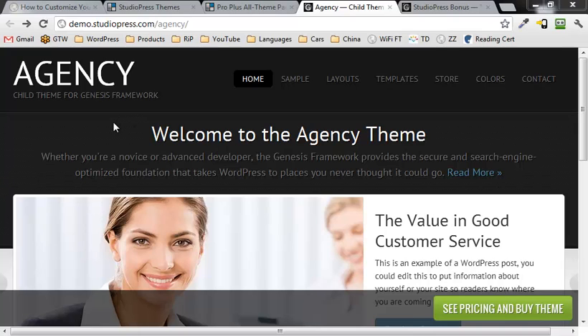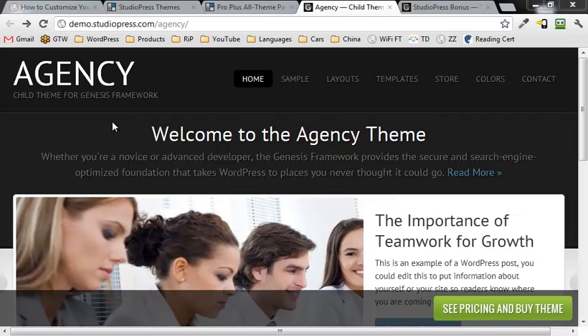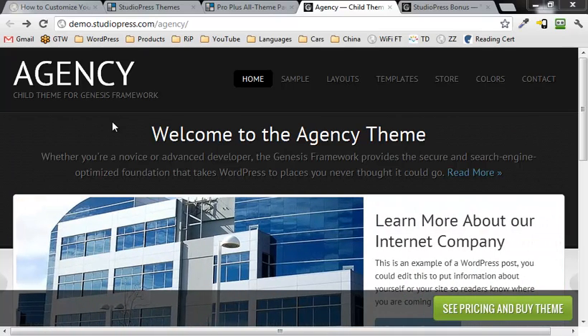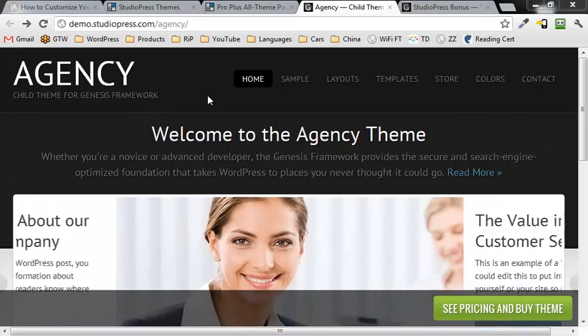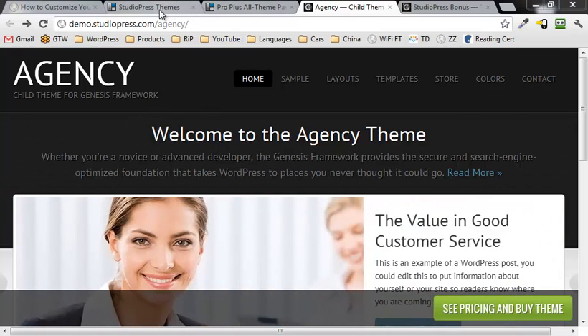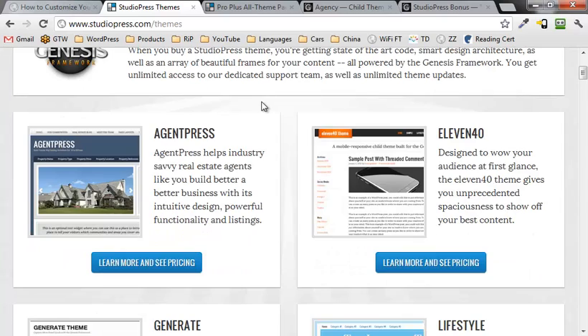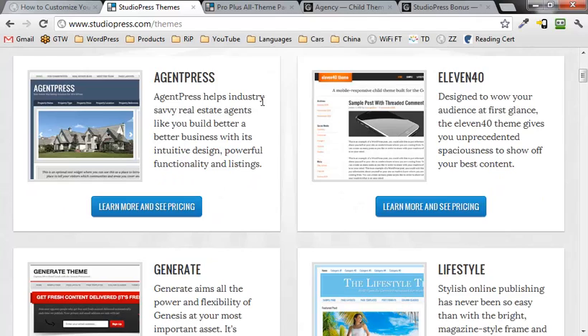What we're looking at right here is the agency child theme for Genesis. The way Genesis works is you basically install the framework itself called Genesis, and then you've got a wide variety of child themes to choose from. It just takes a couple minutes to install and you have all kinds of theme specific widgets and options that you can implement very quickly and easily.